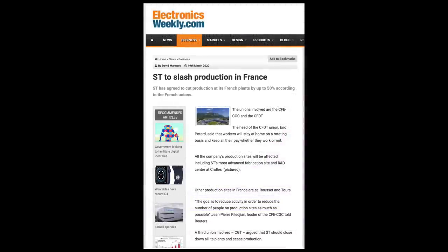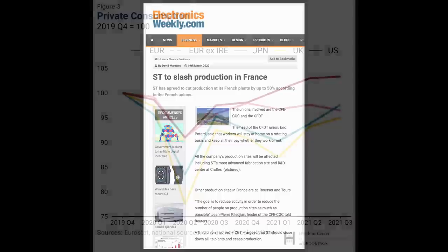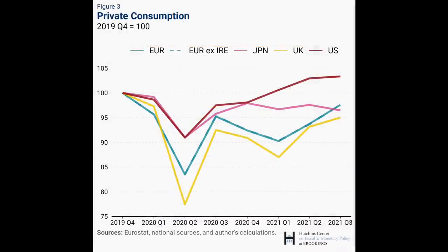STMicroelectronics, for instance, cut production 50% at their most advanced fabs in France. But that very same summer saw a massive, unexpected bounce-back in economic activity, and that means everyone is now trying to get product out the door, resulting in shortages.